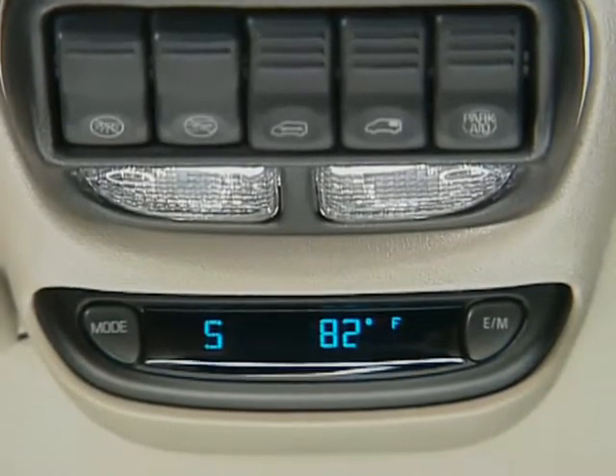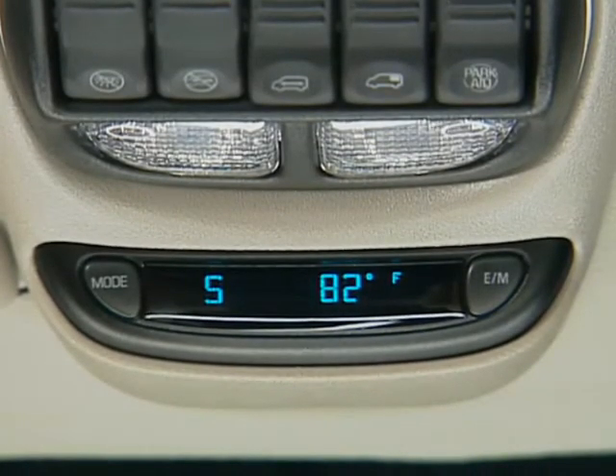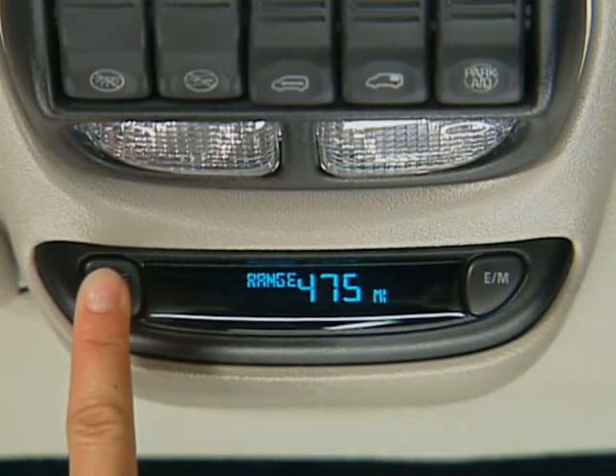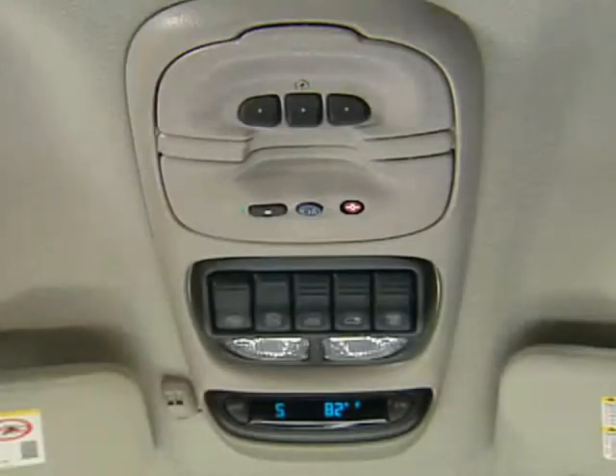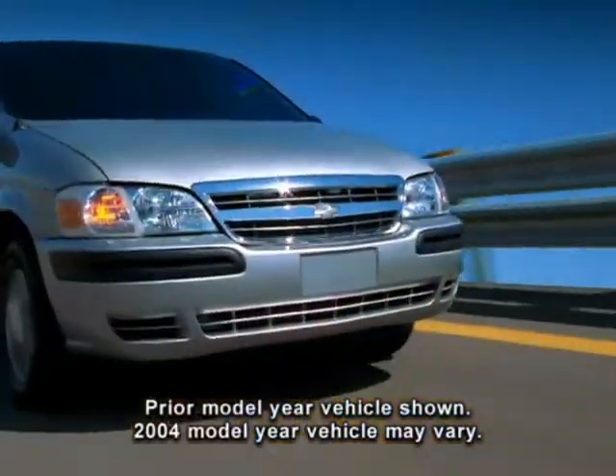Integrated into the extended overhead console, the driver information center includes an electronic eight-point compass, outside temperature display, fuel economy and fuel range calculator, trip computer, and extended overhead console. Standard on LT models, available on LS and Plus.